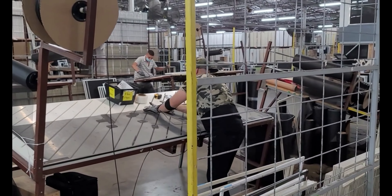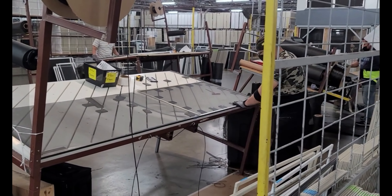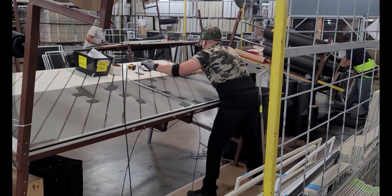Sliding screen doors, screen door kits, window screens, swinging screen doors, French door screens, pet doors, rolls of screen, hardware, and more.